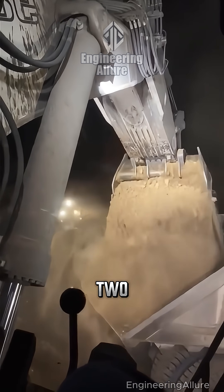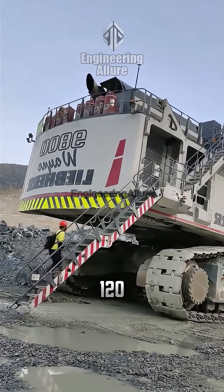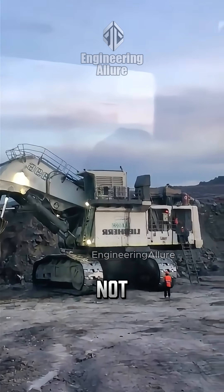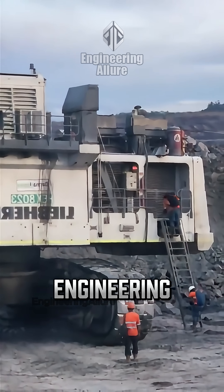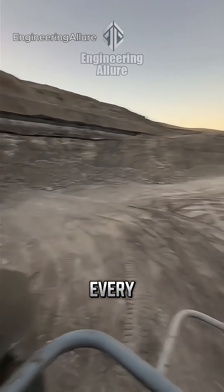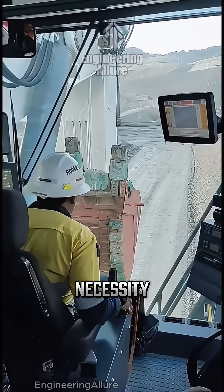And under the hood? Two V16 engines with a total displacement of 120 liters — engine volume on par with some light aircraft engines, but here it's built to dig through the earth, not soar above it. This isn't a movie monster; it's real engineering. A steel titan designed for open-pit mining, reshaping the ground with every stroke. Because here, power isn't a luxury — it's a structural necessity.